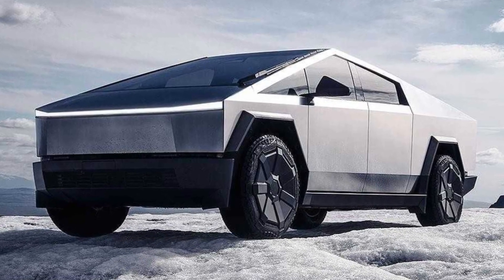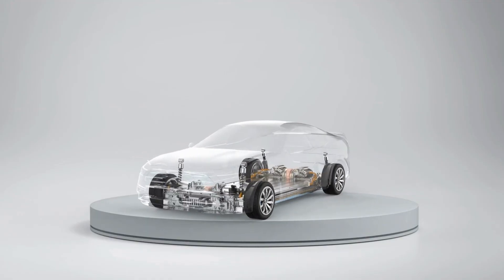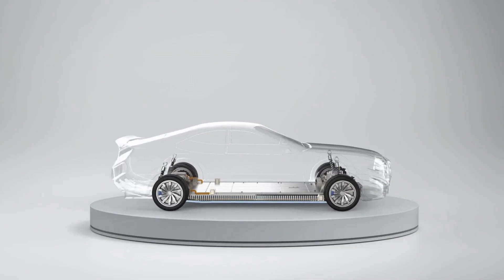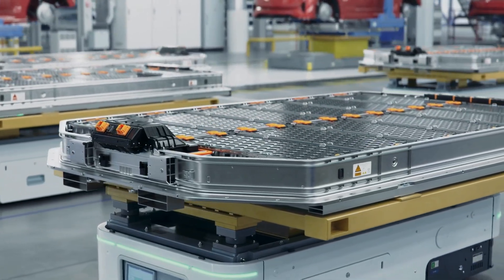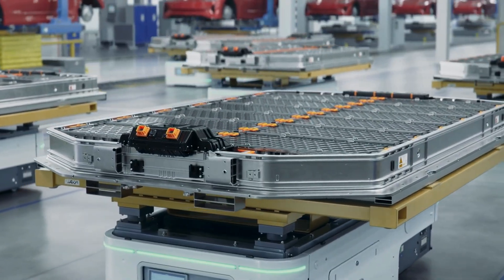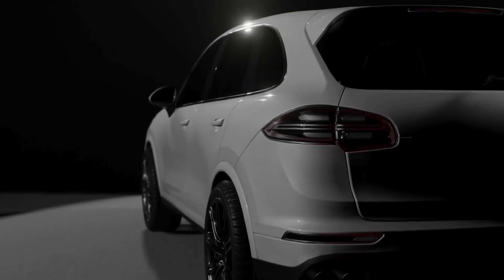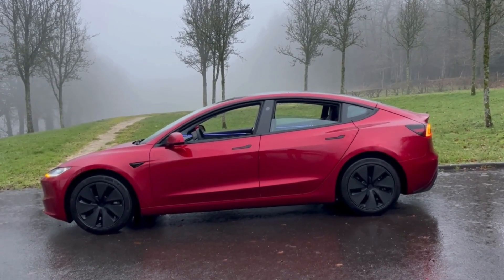While most of the world is focused on Tesla's flashy Cybertruck or humanoid robots, a quieter revolution may already be underway — one that could end lithium batteries as we know them. Leaks suggest Tesla has been developing a radical new power source: aluminum-ion batteries, faster, safer, and cheaper than anything in production today. And the first car to feature this tech might not be a luxury roadster, but the ultra-affordable Model 2.